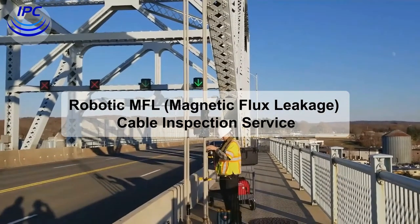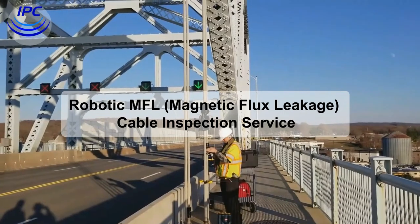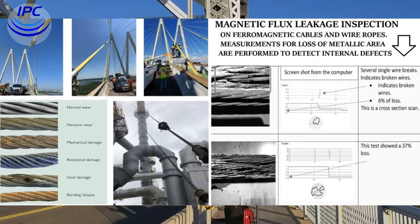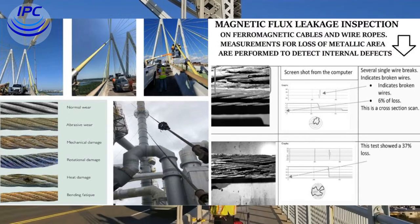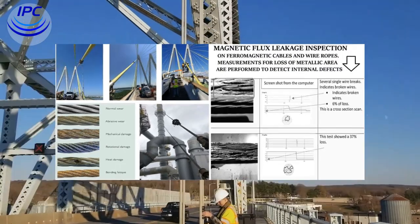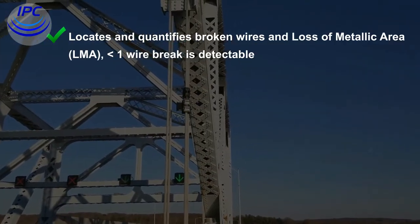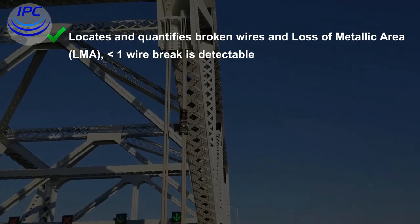The technology is based on robotic MFL — magnetic flux leakage — robotics and specialized software. The robotic bridge inspection system locates loss of metallic area (LMA) and individual broken wires in cable stays through wrapping or HDPE sheathing. It locates and quantifies broken wires and loss of metallic area; wire breaks as small as one wire break are detectable.